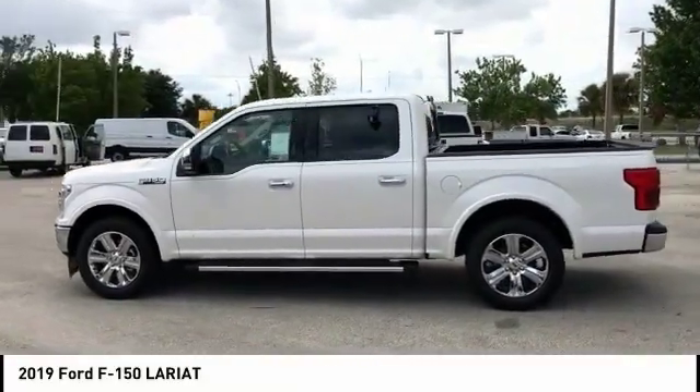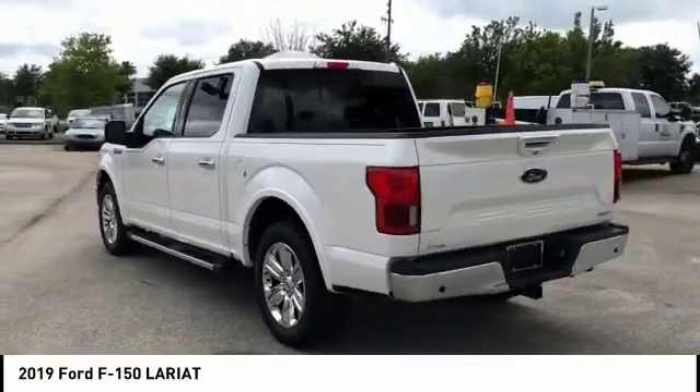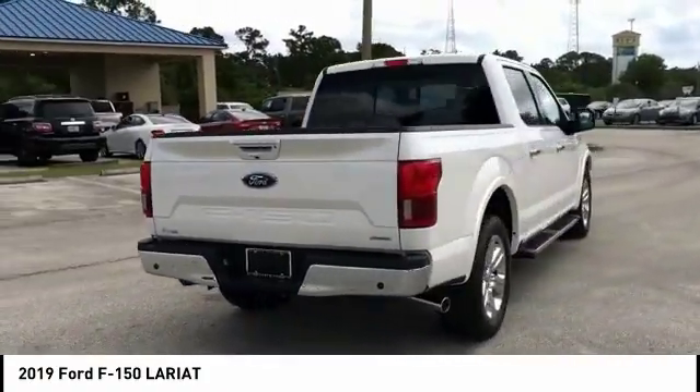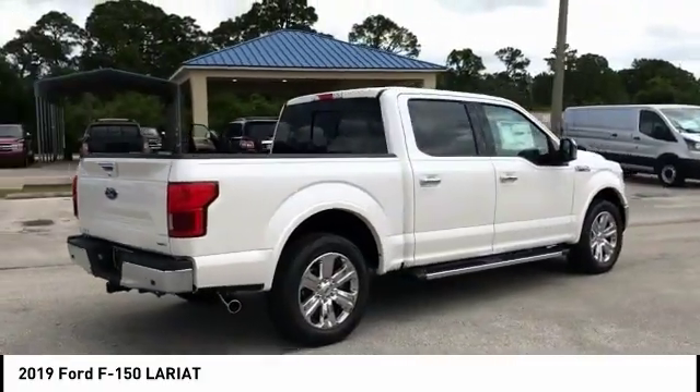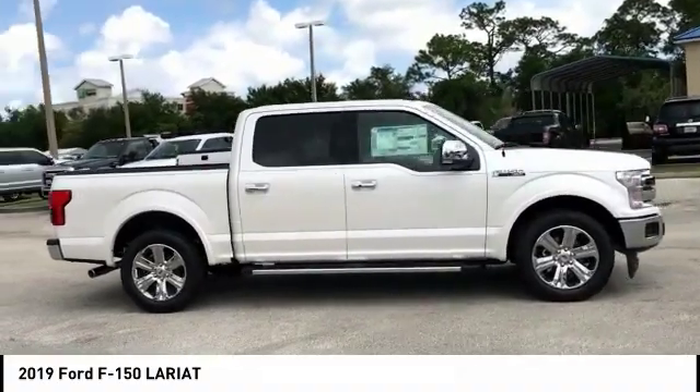Stop by and take a look at the 2019 F-150. A Ford F-150 knows how to handle any situation. It's built to follow orders, no whining, and is priced below $55,000. This vehicle has less than 100 miles.